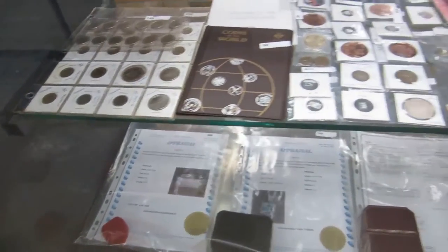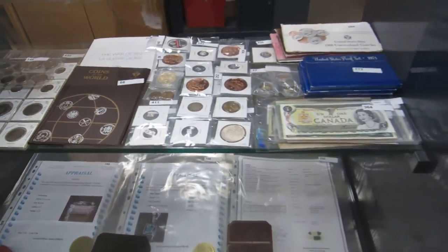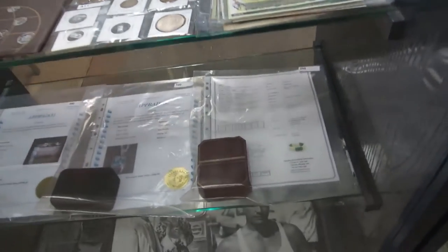We have coins — look at all the coins. You have sets and singles and bills. We also have a lot of jewelry this week.